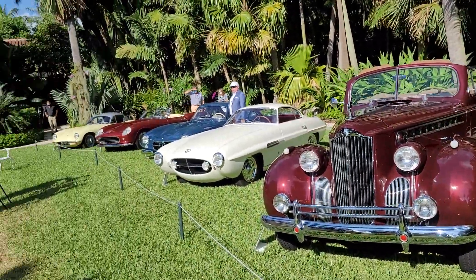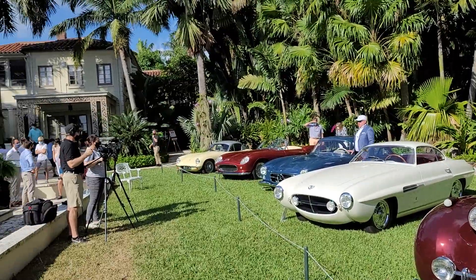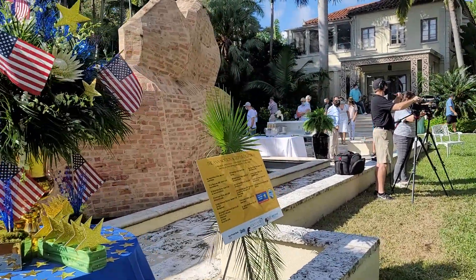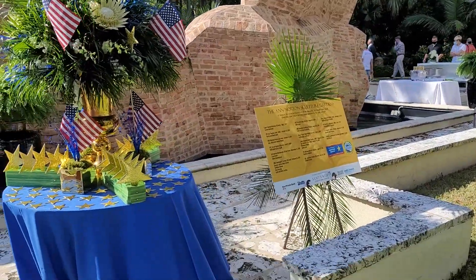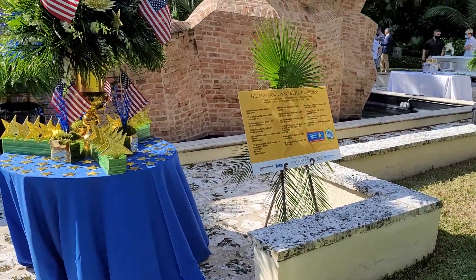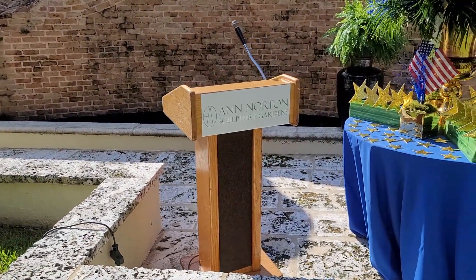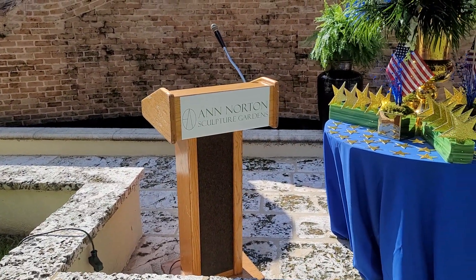All these beautiful cars — people from around the world displaying cars and international guests — make for a tremendous event here at Ann Norton Sculpture Gardens.